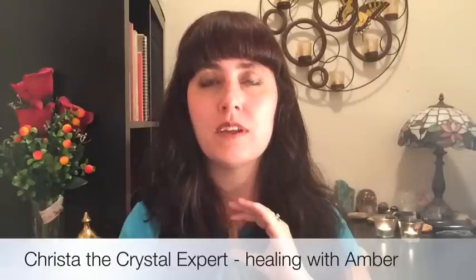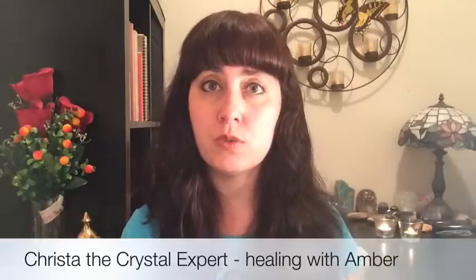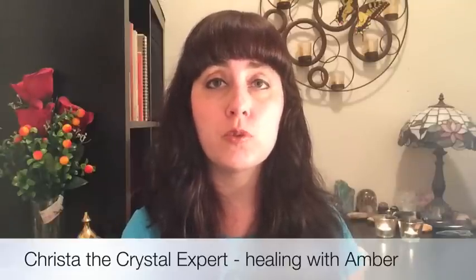Take one more nice deep breath in and exhale, then gently open your eyes. It's a good idea to carry the amber in your pocket with you throughout the day so it can continually fill you with that beautiful golden healing light. It is fragile, so you might want to put it into a pouch first or wrap it in a cloth before putting it in your pocket. Or if you get a piece of amber jewelry, you can also wear that.